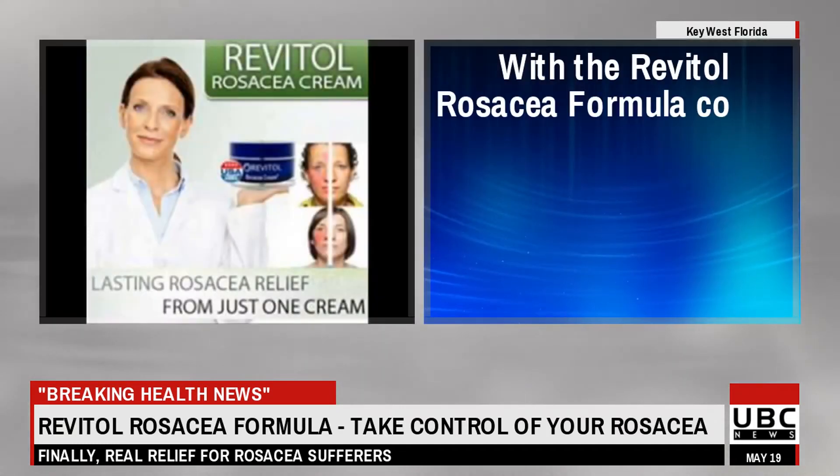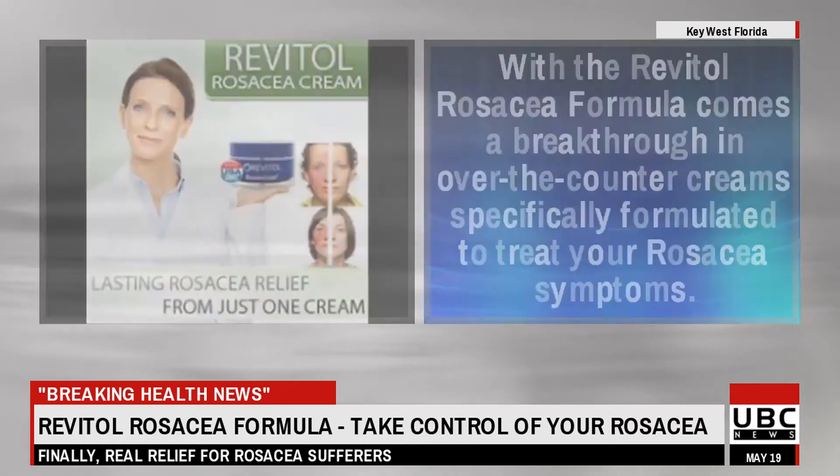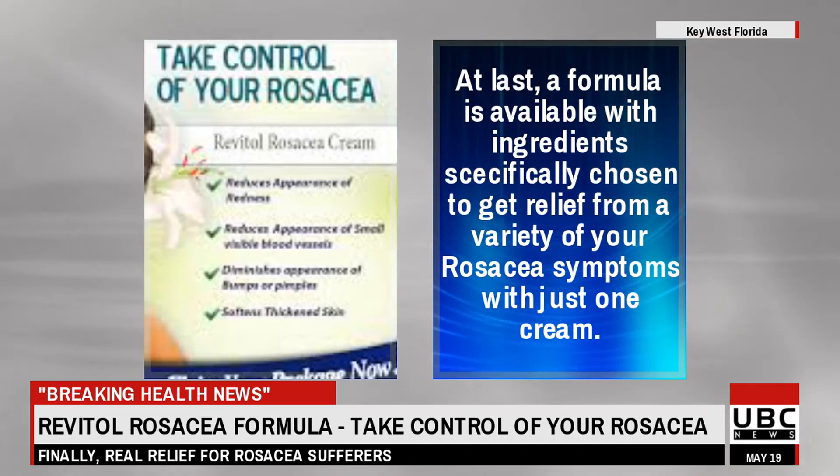With the Revitol Rosacea formula comes a breakthrough in over-the-counter creams specifically formulated to treat your rosacea symptoms. At last, a formula is available with ingredients specifically chosen to get relief from a variety of your rosacea symptoms with just one cream.